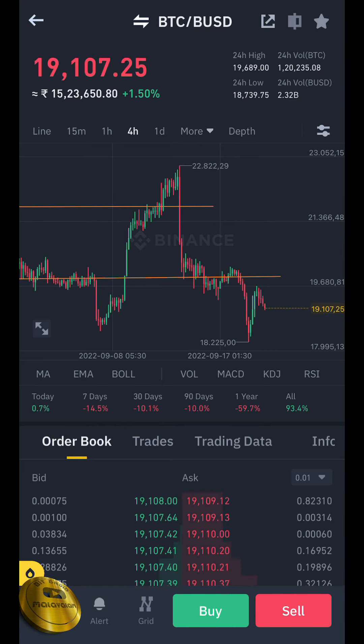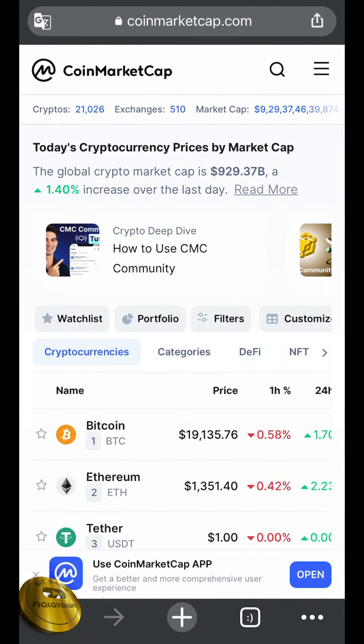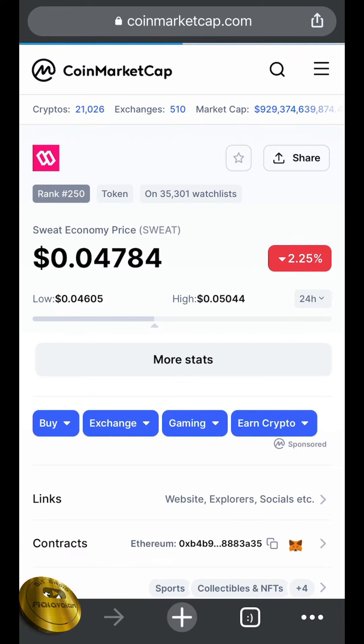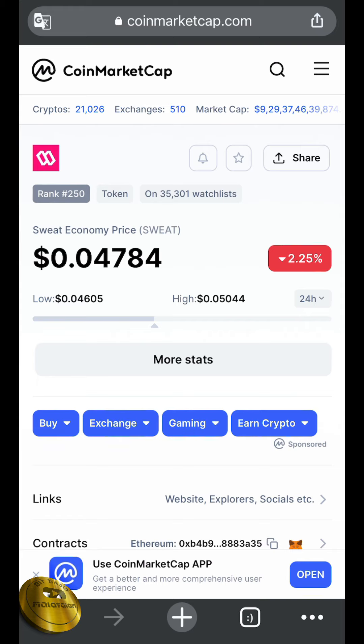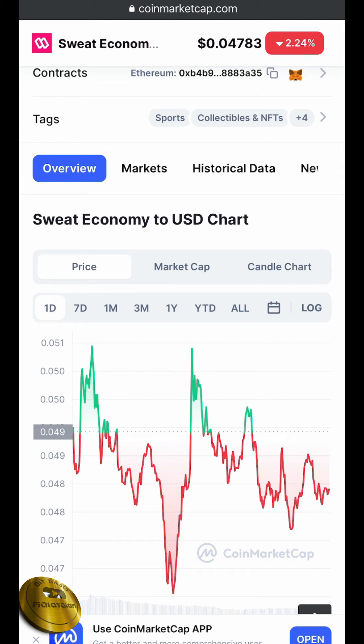That means we will get down to $15,000 to $14,000. There are many possibilities — we have more resistance and more support at $19,500, which is now the resistance, and more resistance at $20,300. We will update our Telegram channel. We are going to CoinMarketCap and we are going to trade a coin at $0.47. We have a new exchange listing and a new bid. This token's price is not holding — they are going to sell.